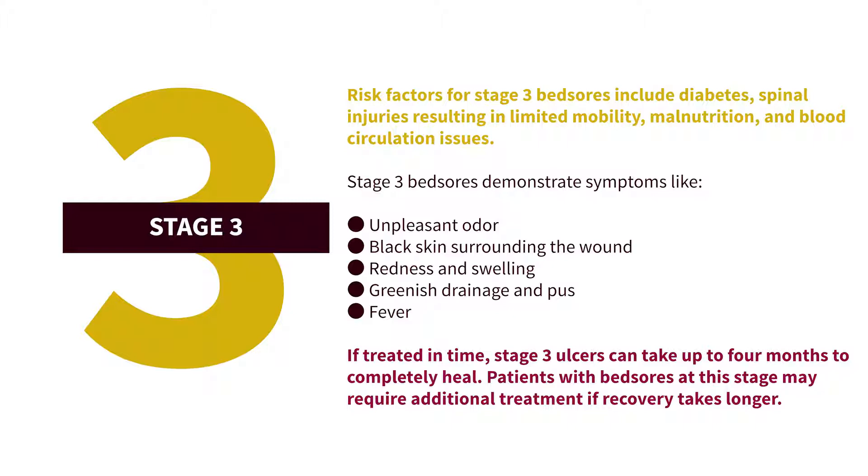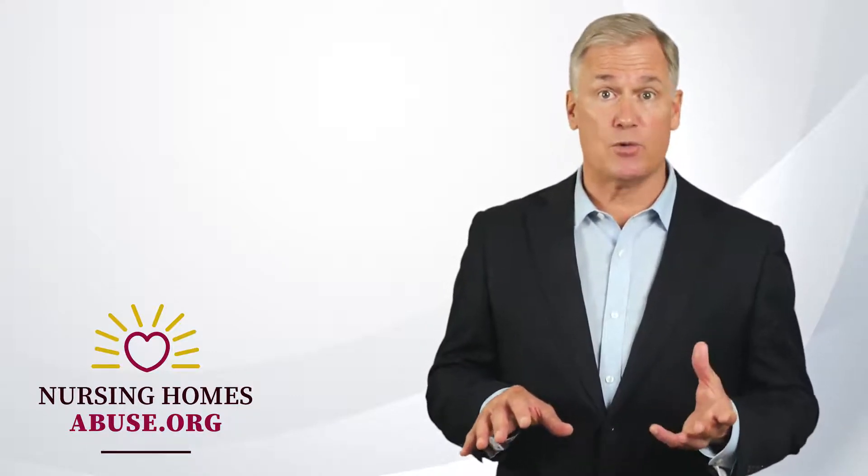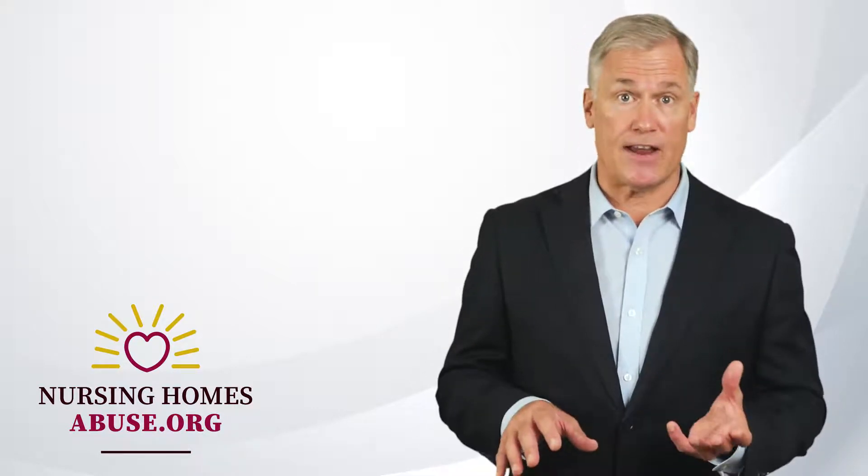Patients with bed sores at stage three may require additional treatment if recovery takes longer. Stage four bed sores are the most complicated and serious wounds. These ulcers occur when stage three wounds are not treated properly. The sores are large, affecting the fatty tissues, bones, muscles, and ligaments.